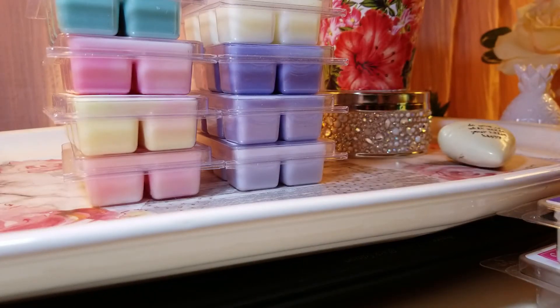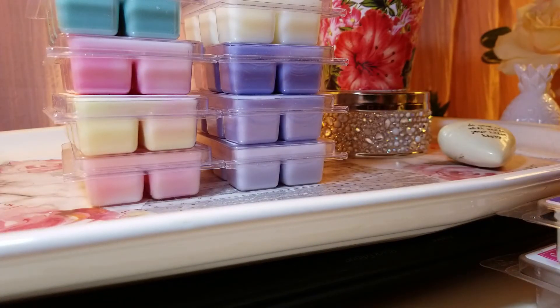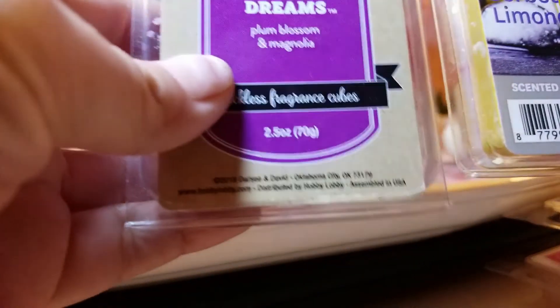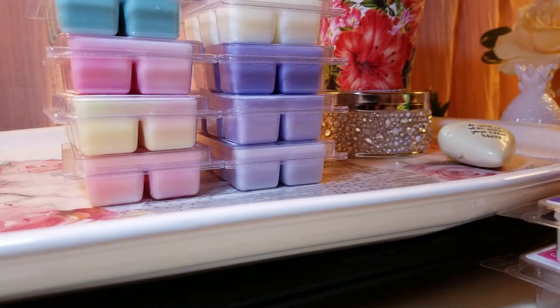The next one is Unicorn Dreams, with notes of plum blooms and magnolia. I smelled it at Hobby Lobby and thought it was alright but I had to get it because of the name. It smells like straight magnolia — very floral. I don't love heavy florals on their own, so I'll probably mix it with a vanilla or a lemon to calm down the floral note and make it a little more fresh. Maybe even mixing Unicorn Dreams with the Mango Sorbet Limoncello could be interesting.